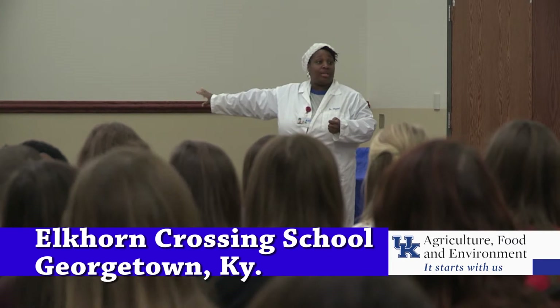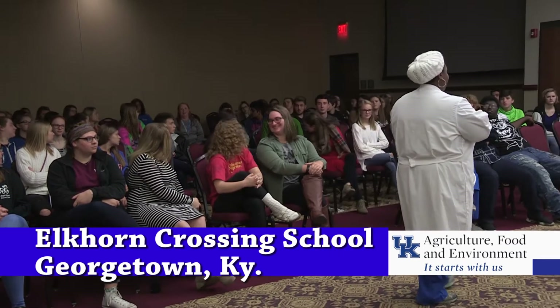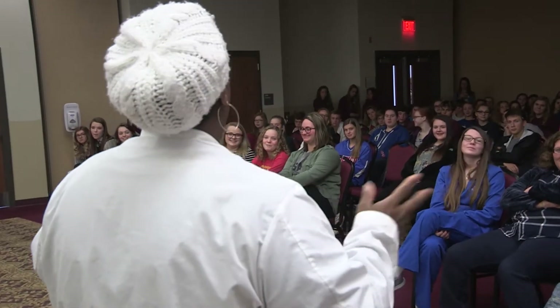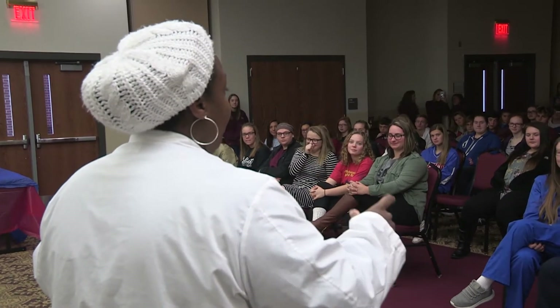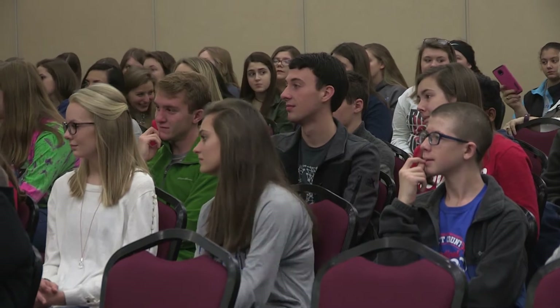Dr. Unita Bryant from the University of Kentucky's Veterinary Diagnostic Laboratory took her show on the road, so to speak, to Elkhorn Crossing Vocational School, so these Scott County High School students could get a taste of what it's like to be a veterinary pathologist.